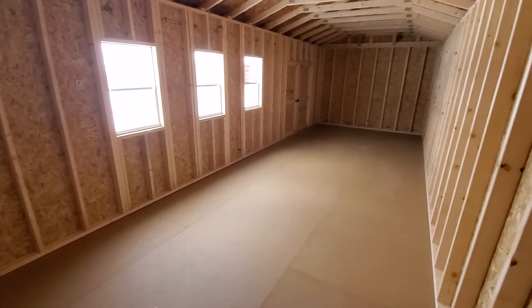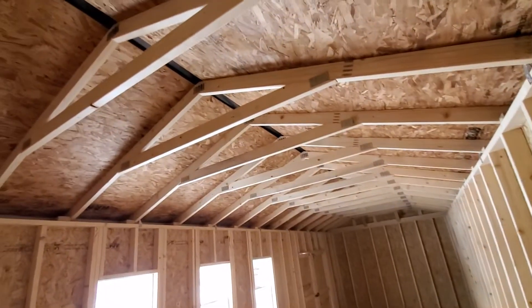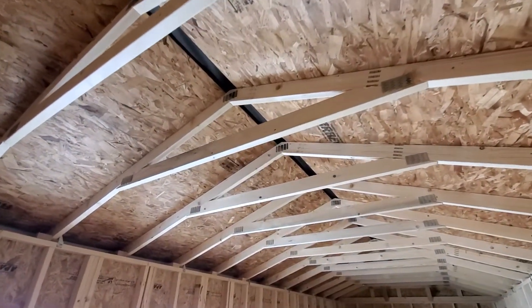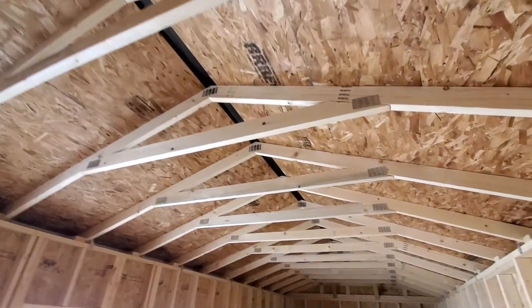Free delivery and setup within 50 miles, just three dollars a mile after 50. As you can see, even our roof trusses are not spaced very far apart, so this is definitely a quality-built building.